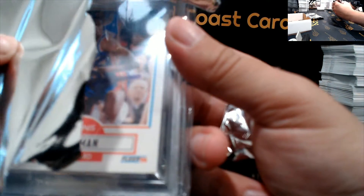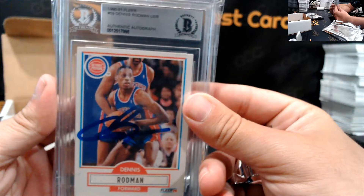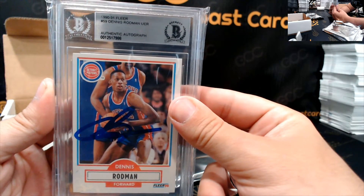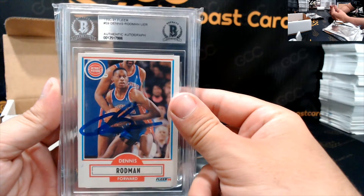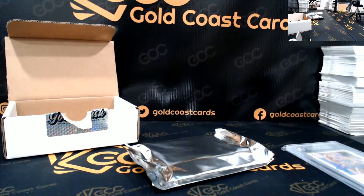A little old school here. Fleer 1990, looks like a Rodman. Authentic autograph — it's Beckett authenticated. That's a cool start.